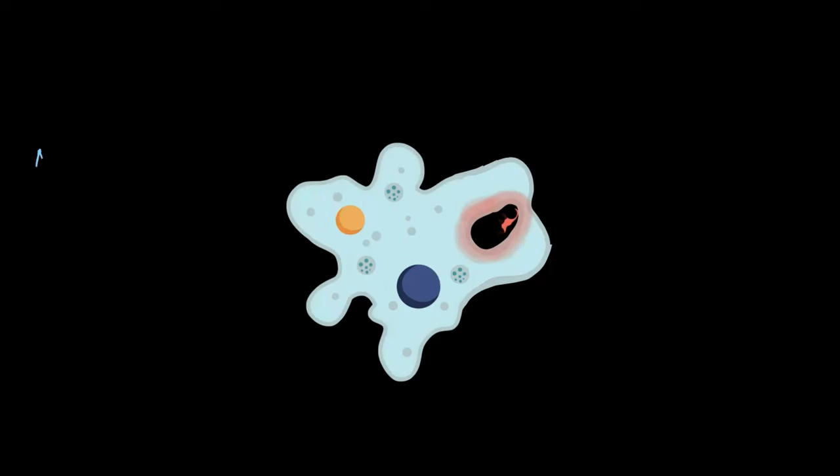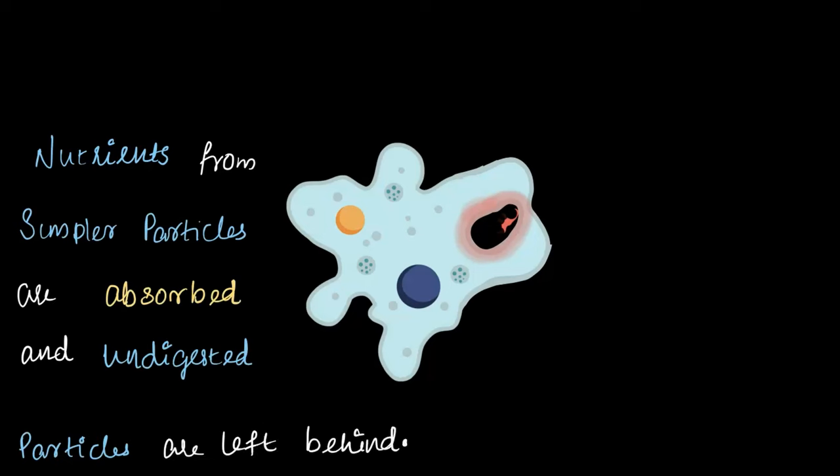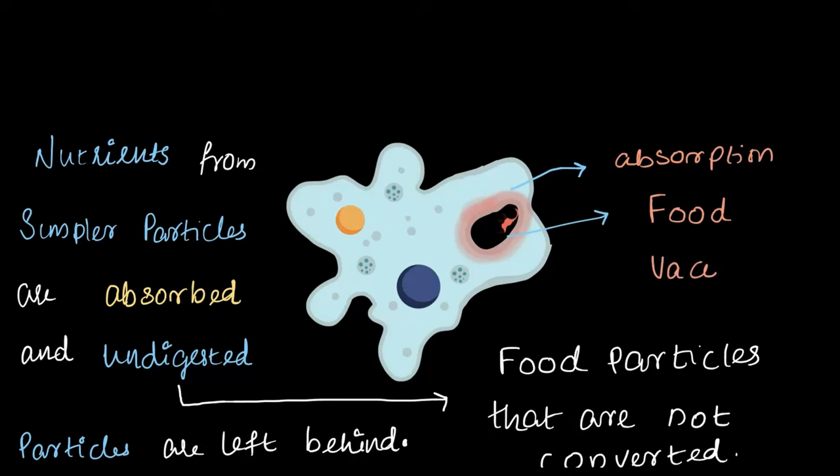Now that the amoeba has broken down the food particle into simpler particles, the nutrients from these simpler particles are absorbed by the amoeba, while undigested particles are left behind. Undigested particles are parts of food that, for several reasons, could not be converted into simpler particles during digestion. This process of taking in nutrients is called absorption, and it happens through the wall of the food vacuole, as you can see in this picture. As amoeba absorbs the nutrients, it leaves behind the undigested particles. This step is referred to as absorption.